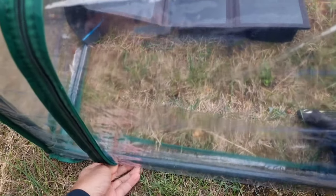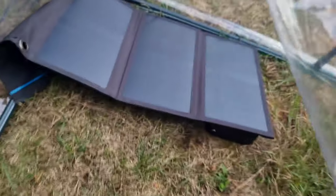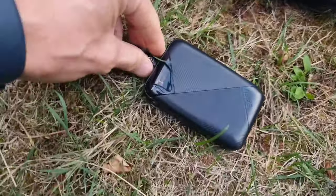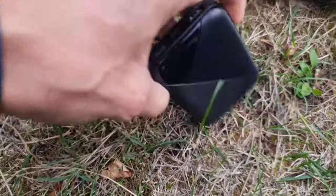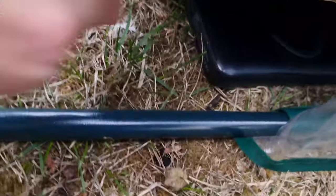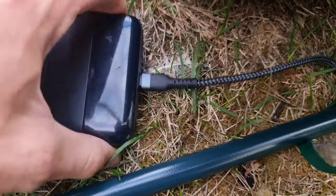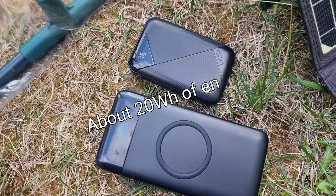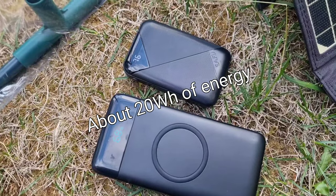It's basically the end of the day now — let's see what we've got. This one has gone up a couple of percent. This one that's been out here all day has gone up 18% — that's about an entire tablet's charge in total, I reckon.